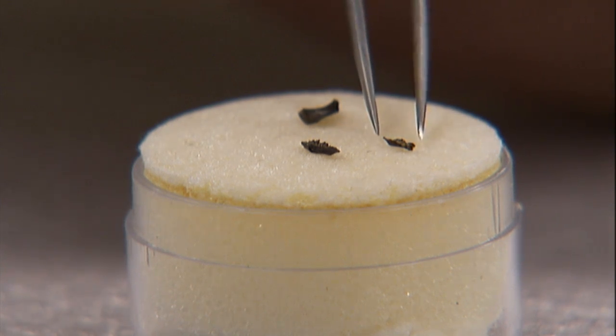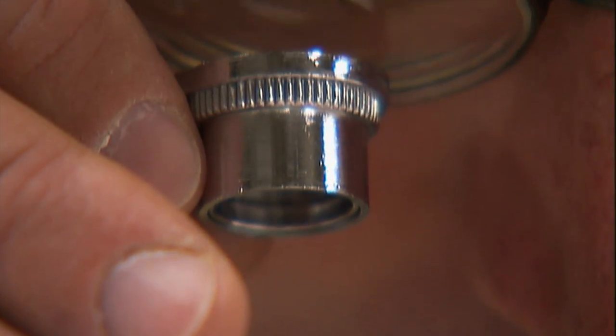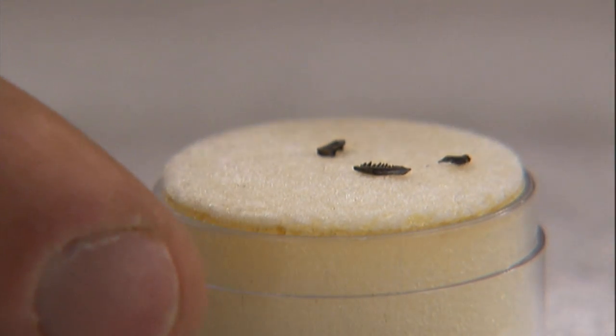A jaw! That's not even a centimeter large. And if you look really closely, you might even be able to see the teeth in it. I guess a microscope helps with microfossils — hence microfossils.